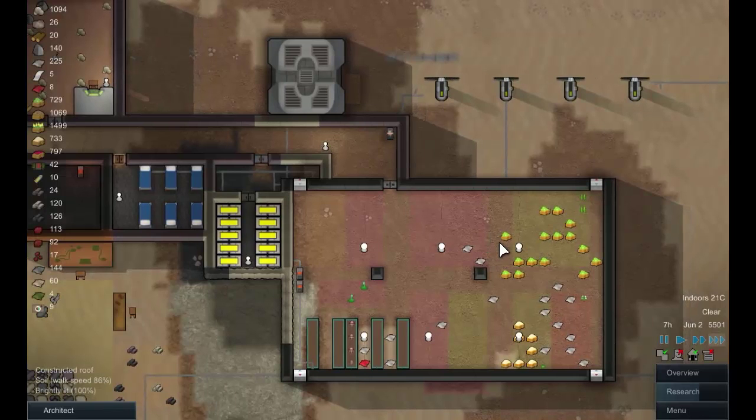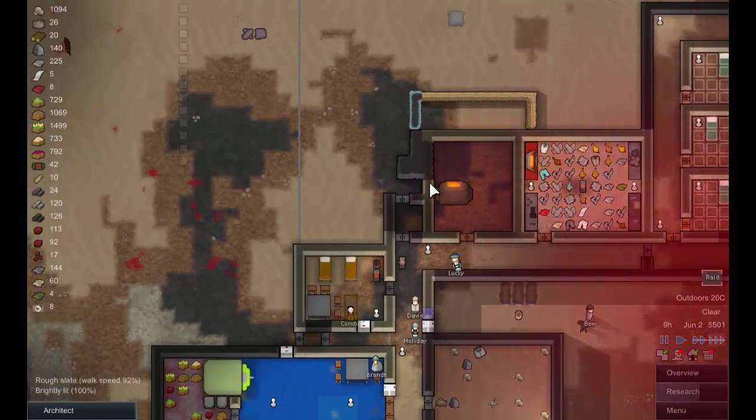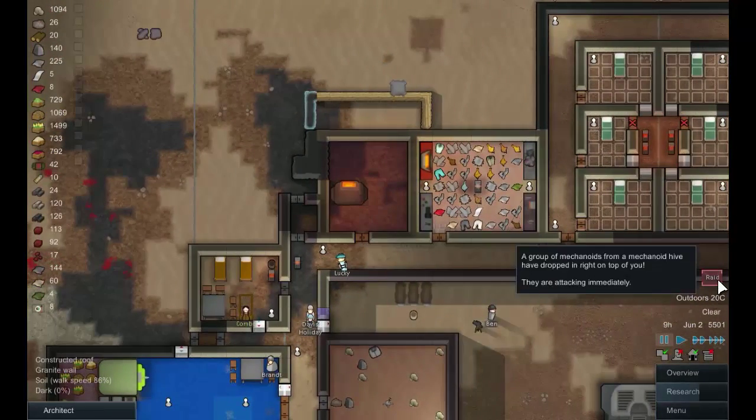We've done a lot of harvesting so hopefully we'll get some planting done soon. Actually here comes Blue to — oh it's just going to hold this. There — a raid! A group of mechanoids from a mechanoid hive have dropped right on top of us. They are attacking immediately.